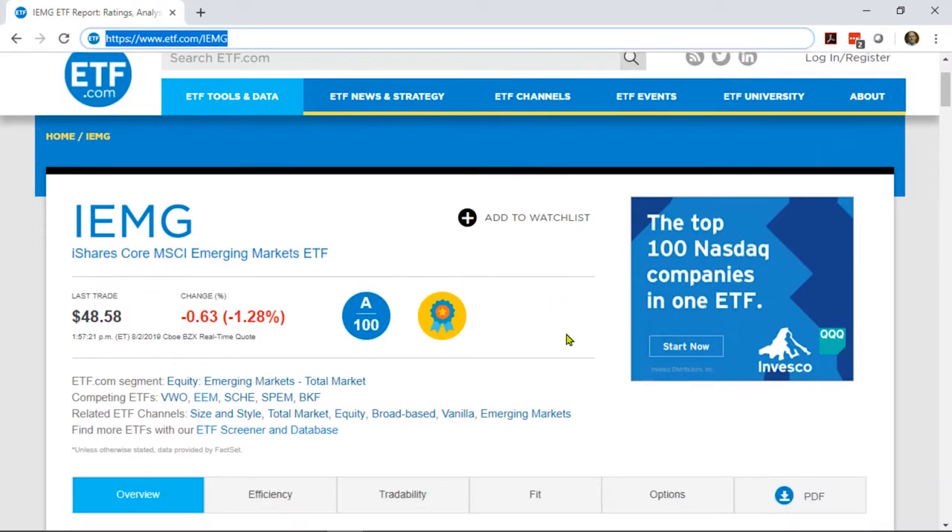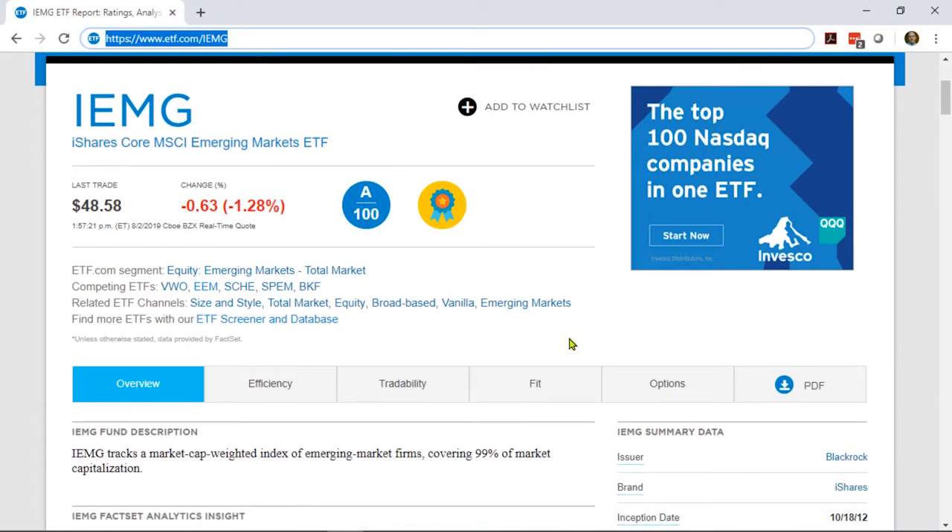When you go into any ETF fund report on ETF.com, whether you come through the finder, click on a link, or whether you just enter the ticker in your browser like this, you're going to be met with a screen like this. So let's take a tour of what's here.